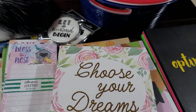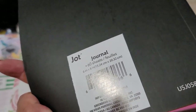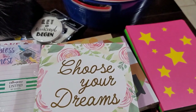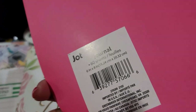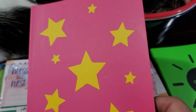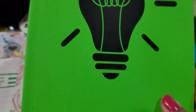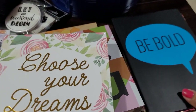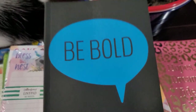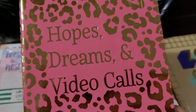The softcover ones are six by eight. This one says 'Optimist,' 60 sheets, six by eight inches by Jot. Then this one with all the stars — really cute, I like the pink and yellow. Then this green one with the light bulb, and then this one that says 'Be Bold' — super cute. This one says 'Hope,' and this one says 'Streams and Video Calls.'